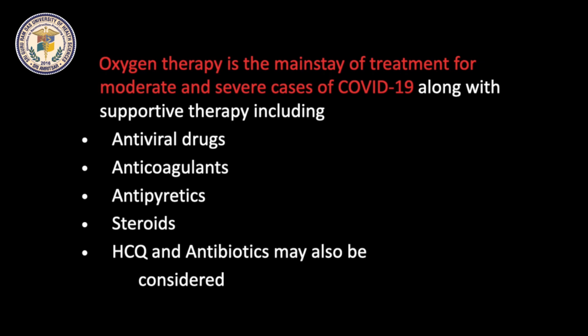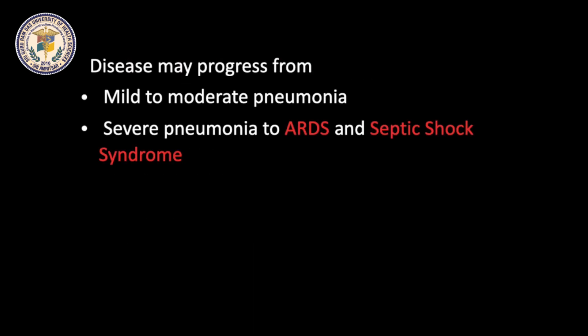HCQ and antibiotics are also considered in some cases. Disease progresses from Mild to Moderate Pneumonia in 5-7 days and if worsened, can further progress to severe pneumonia, ARDS, and septic shock in 10-12 days.